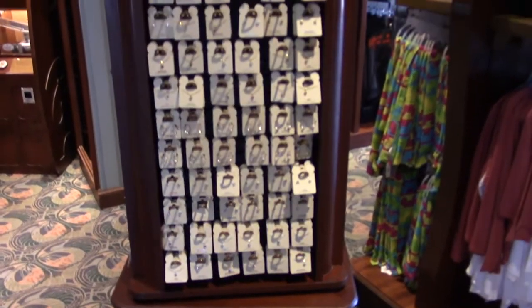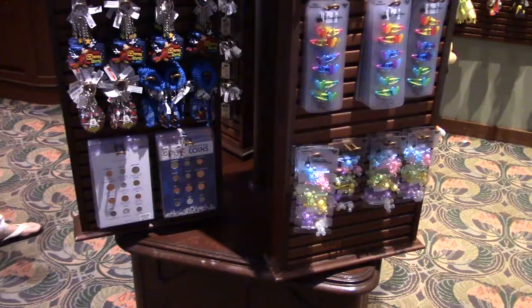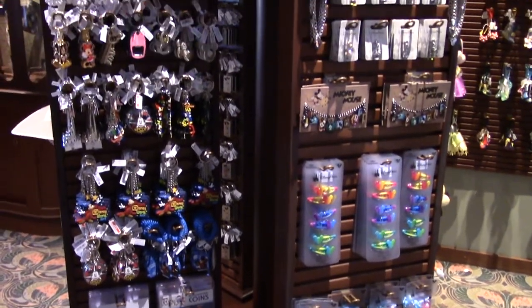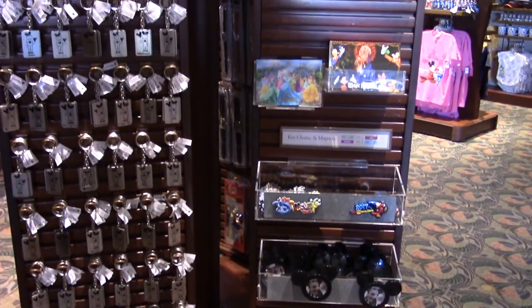There's a spinner rack with different jewelry items — chains, charms, bracelets, and earrings. Plus there's another spinner rack with different keychains, as well as magnets and little postcards.